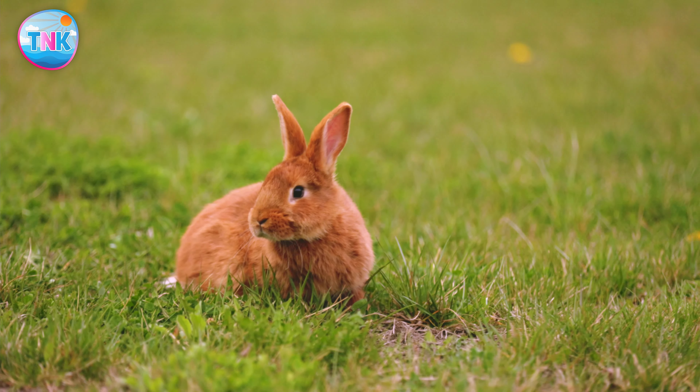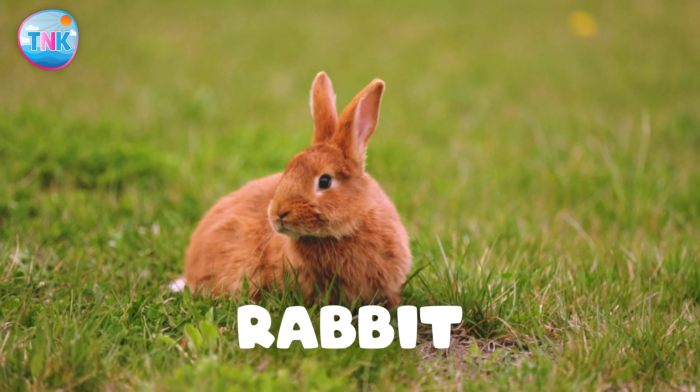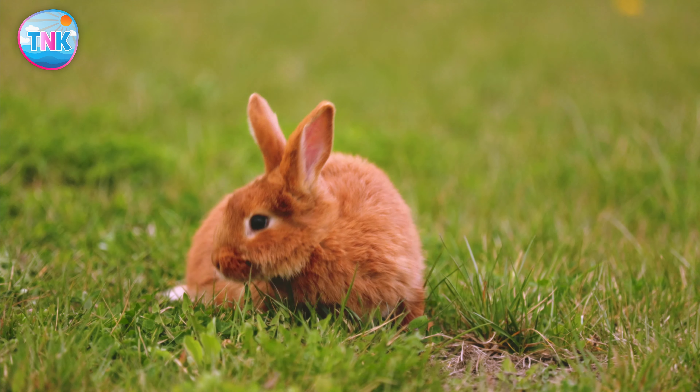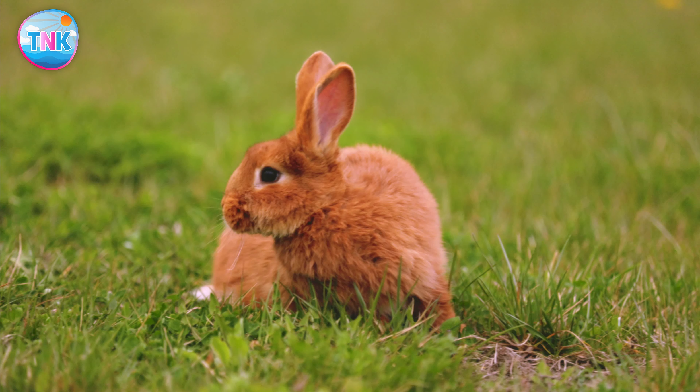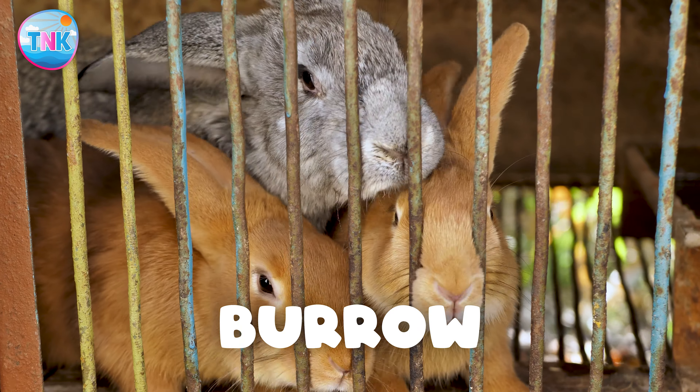Where does a rabbit live? Burrow or kennel? A rabbit lives in a burrow. Hurray!